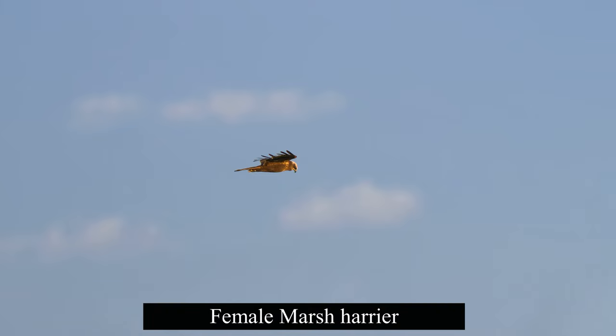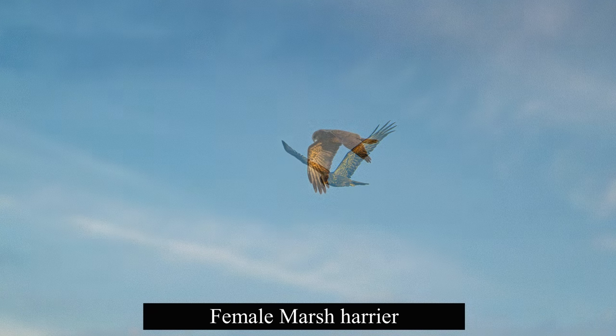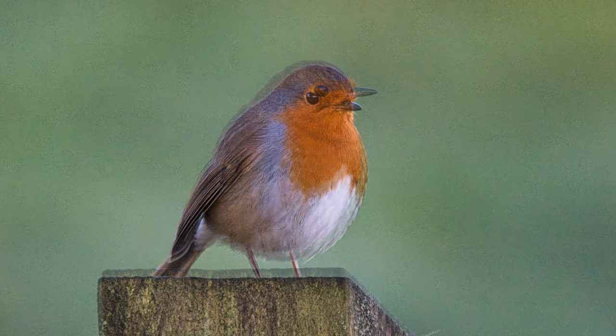We had a little interruption while we were shooting — a female marsh harrier flew over, which made for a nice change, and then a robin settled right on the post next to where we were shooting as well.